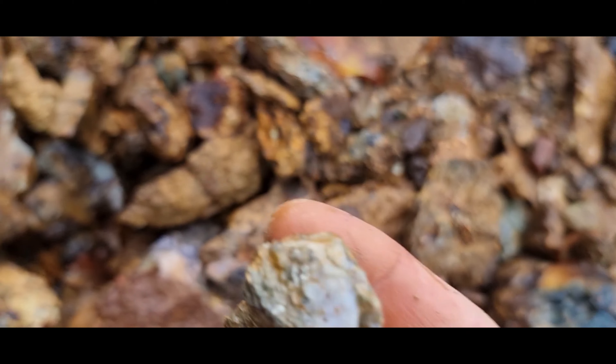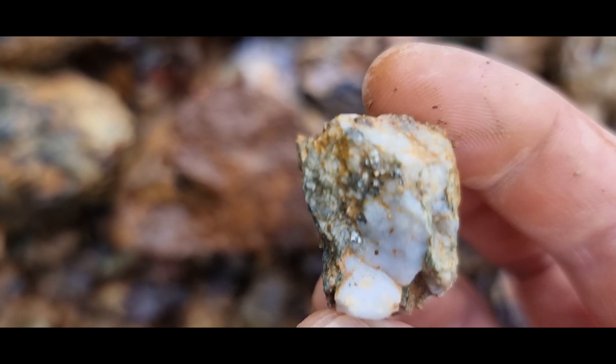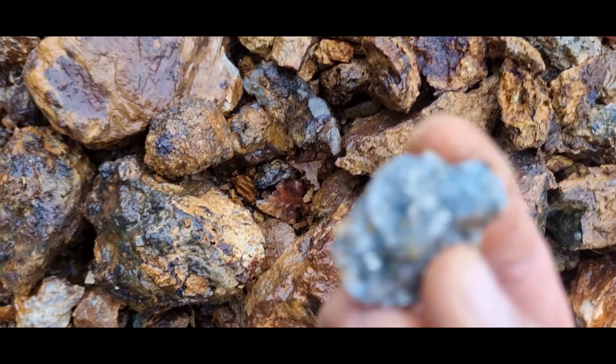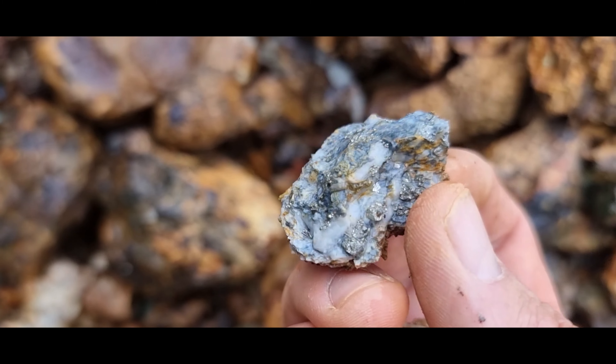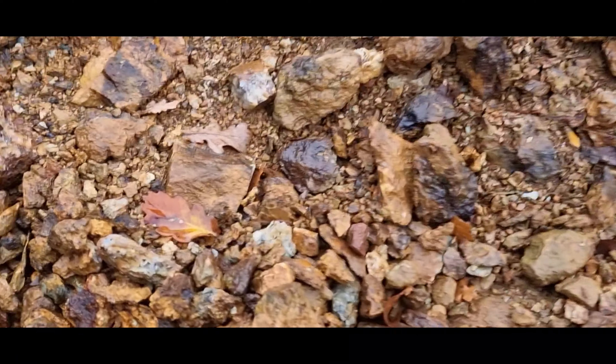Yeah, look — another little piece, a pyrite sat on the edge there. Beautiful little specimens, and another one. It's all throughout. The problem is when you come to places like this and you're anything like me — a bloody rockhound who collects everything — your bag ends up twice as heavy on the way back.